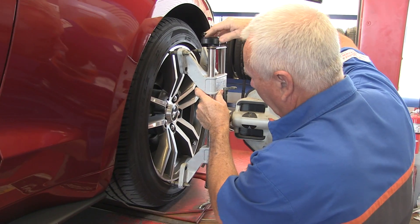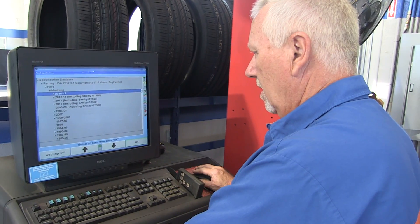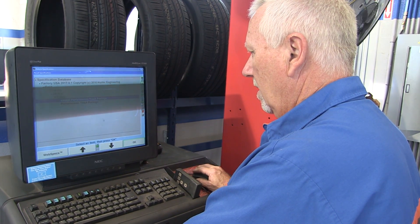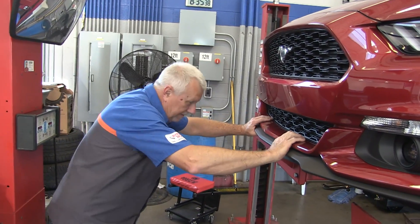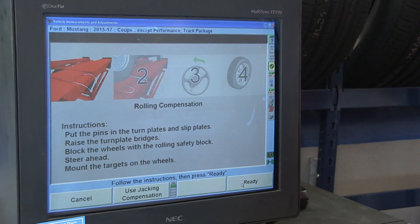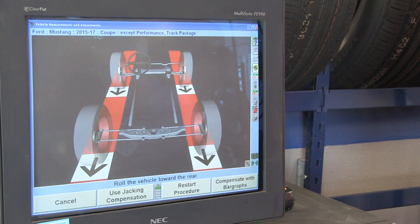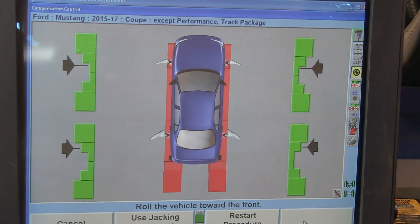Used to, nobody offered a free check because it just wasn't available, so you had to pay to get an alignment whether you needed it or not. This way you know if you need an alignment and we can fix it for you. They bring your car to a point on the floor, put the gauges on it, do a swing, roll the car back and forth to calibrate the gauges. Then the machine picks up off infrared and tells what the toe and the camber is on the car. So if one of those are out, we can help you proceed with getting it fixed.